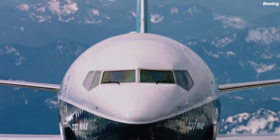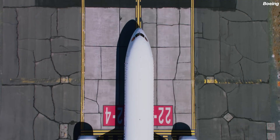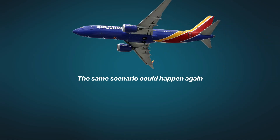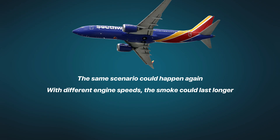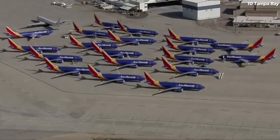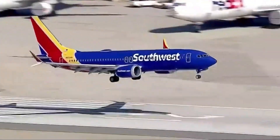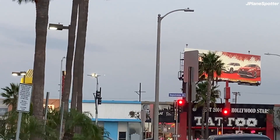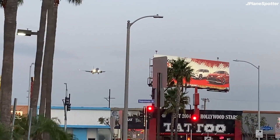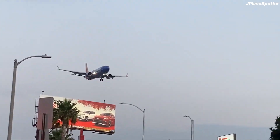The FAA chose not to act on the warnings from its own internal safety experts. Meanwhile, Boeing's follow-up reports barely acknowledged any systemic risk with the LRD — to Boeing, it was a low-probability scenario. But the FAA engineers strongly disagreed. According to them, the same scenario could happen again: with different engine speeds, the smoke could last longer, pilots might be overwhelmed, and passengers could also be affected. Still, FAA leadership dismissed these concerns, saying there was insufficient evidence. They archived the warnings — no design mandates, no urgent airworthiness directive, no formal communication to airlines or flight crews. The system remains as is.